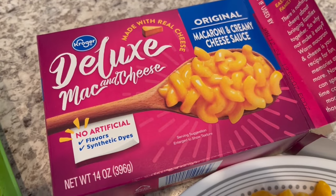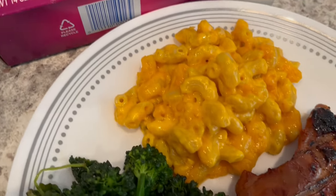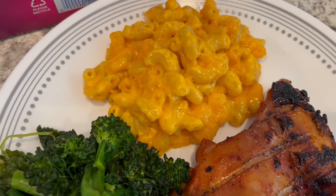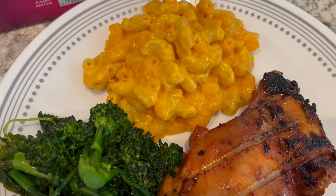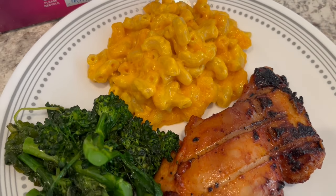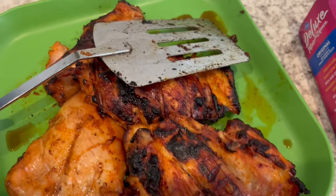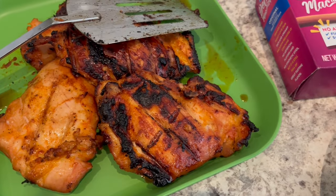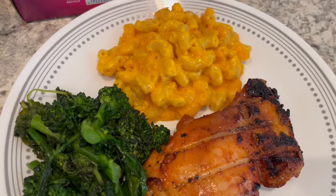We're also having some doctored-up mac and cheese. I used a box of mac and cheese from my pantry and added some cheddar cheese, sour cream, and additional cheddar cheese on top, then baked it. It's really good — I'll find the recipe and leave it in the description box. Here are the rest of our boneless, skinless chicken thighs. So this is what we are having for dinner tonight.